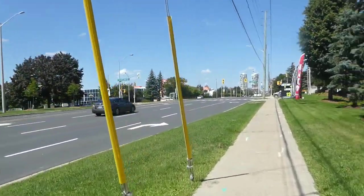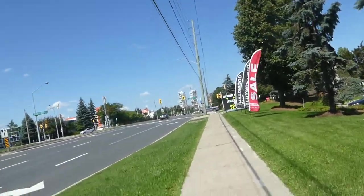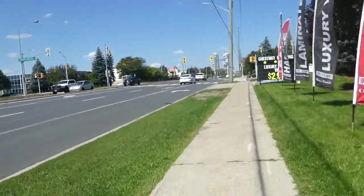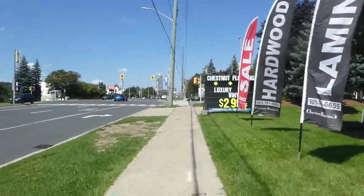I haven't done a walking video in Vaughan in about three months. I just wanted to come back up to Vaughan and explore the area. What I'm going to do is head up to Rutherford Road and walk east to Keele.